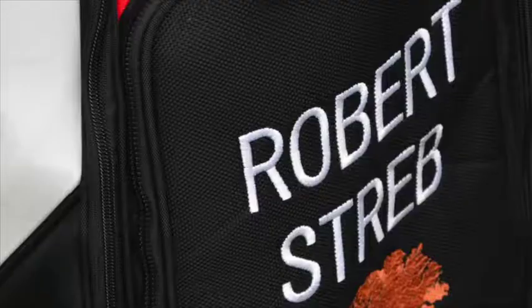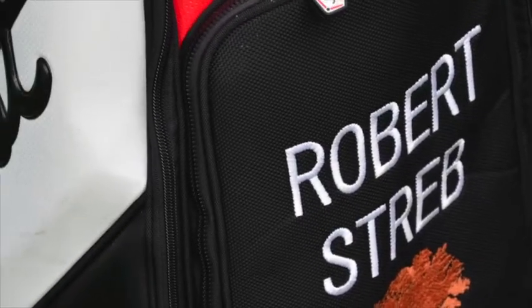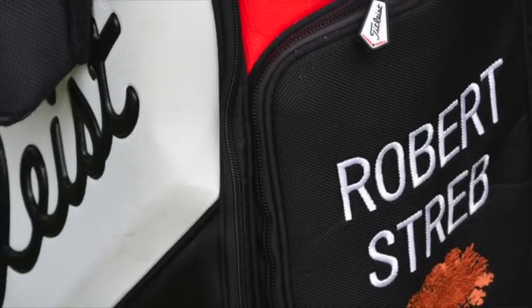Hi, this is David Dusak, Senior Writer with Golf Week Magazine, and welcome to this week's edition of the Winner's Circle. I'm joined this week by Titleist PGA Tour Rep Chris Tootin. Chris is going to tell us a little bit about Robert Streb's golf equipment. Robert was the winner last week at the 2014 McGladry Classic down at Sea Island, Georgia.